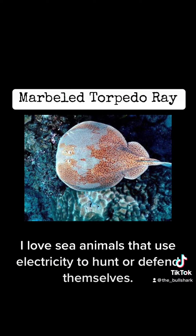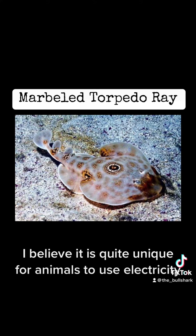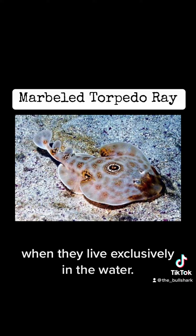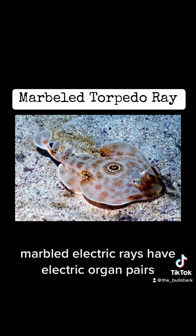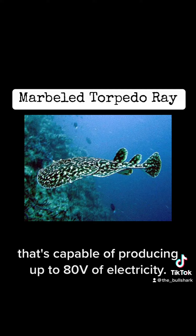I'll just be honest — I love sea animals that use electricity to hunt or defend themselves. I believe it is quite unique for animals to use electricity when they live exclusively in the water. Just like the Stargazer, marbled electric rays have electric organ pairs capable of producing up to 80 volts of electricity.